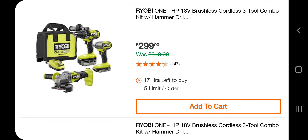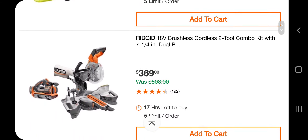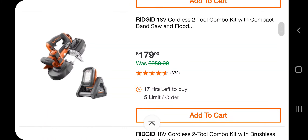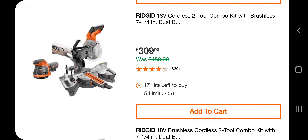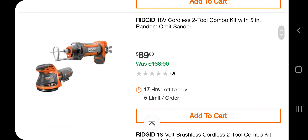Same thing with the smaller battery — $149. Got an angle grinder, hammer drill, impact driver, one big battery, one small battery — $299. You got an impact wrench, hammer drill, impact driver, big battery, and small battery — $319. You got a 7-and-a-quarter dual bevel miter saw and a sander under $369. You got a two-tool combo kit with compact bandsaw and floodlight for $179. Got the 7-and-a-quarter dual bevel miter saw and sander for $309.